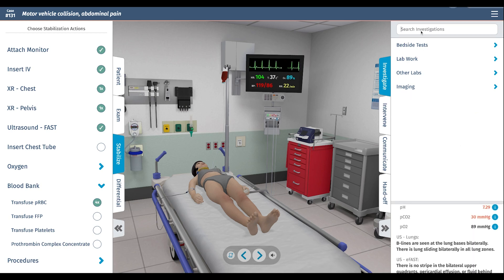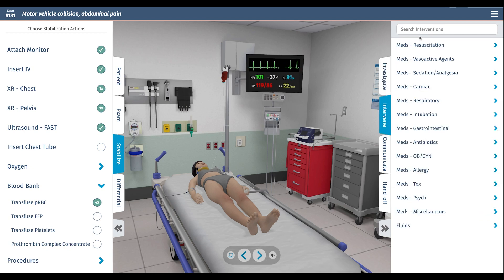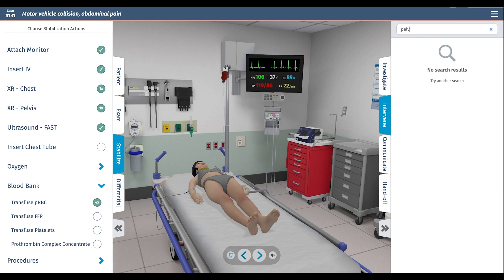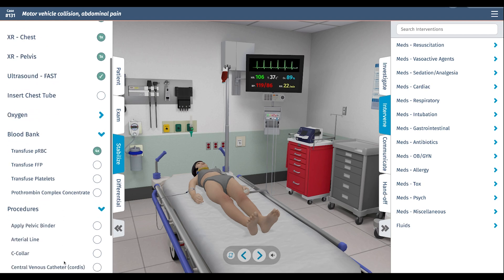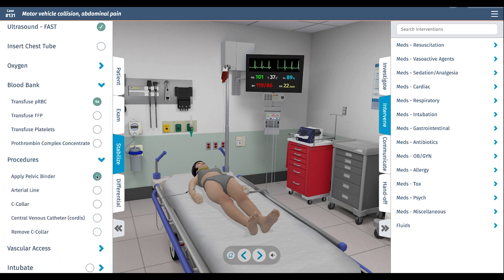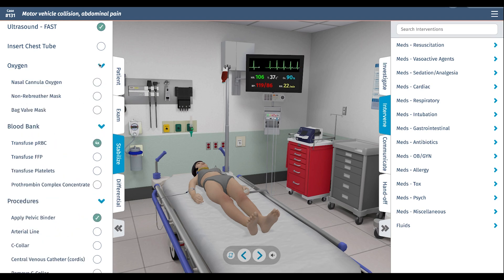For the pelvic fracture, I'm going to apply a pelvic binder under interventions. That will stabilize the pelvic fracture and hopefully prevent any significant further bleeding. We also need to get her oxygen level up, so we're going to give her oxygen by non-rebreather mask.